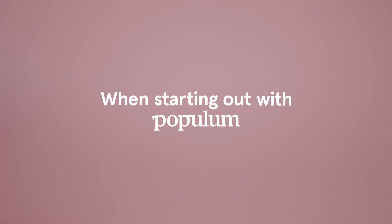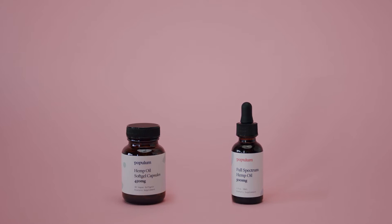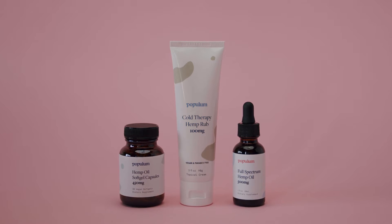When starting out with Populum, we would recommend starting with one of these three products: the 500 milligram tincture, the 450 milligram capsules, or the cold therapy hemp rub.